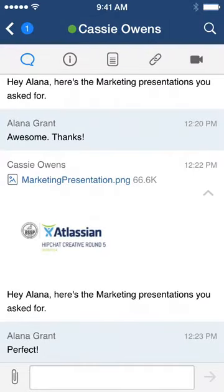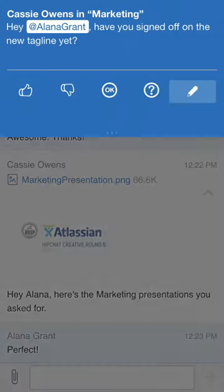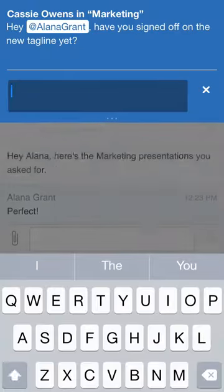Now you can be even more efficient in HipChat thanks to our new interactive notifications. When you get a notification from another teammate or chat room, you can pull it down to read the whole message and take action directly from there. Just click the pencil icon to type a reply.